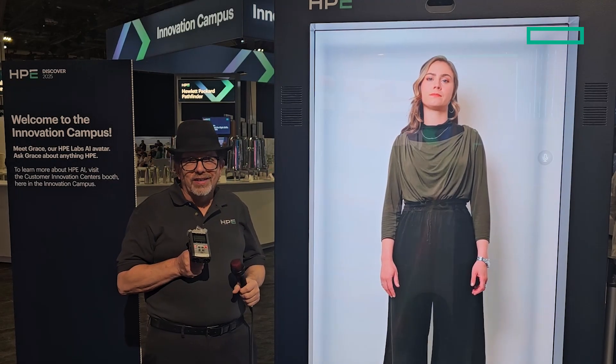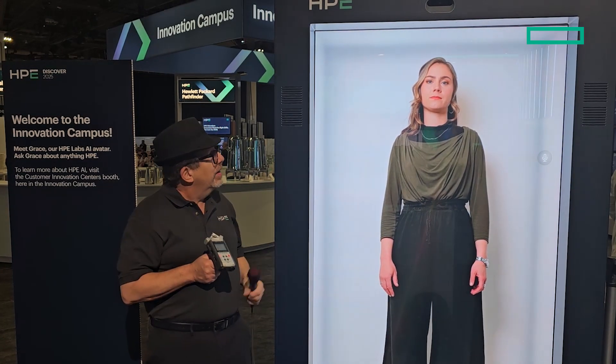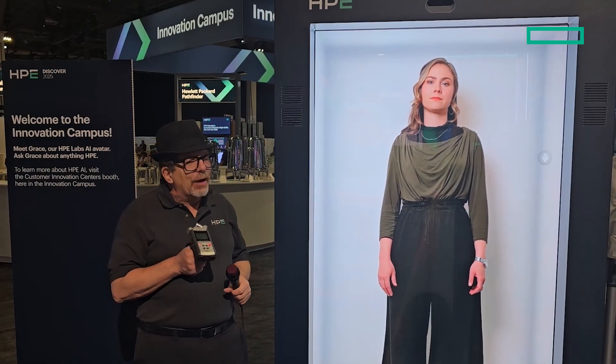Hi everyone, I'm the Morpheus godfather Calvin Zito. I'm here at HPE Discover in the innovation campus where I've been talking to Grace this week. Grace is a virtual avatar based on an HPE Labs individual, and I'm going to ask her some questions and see how she answers.